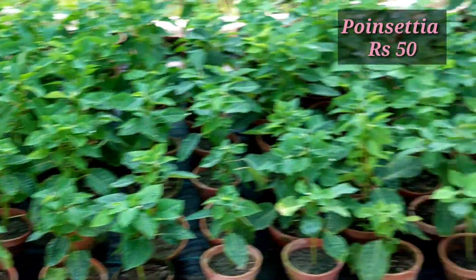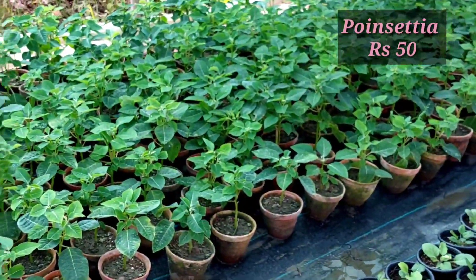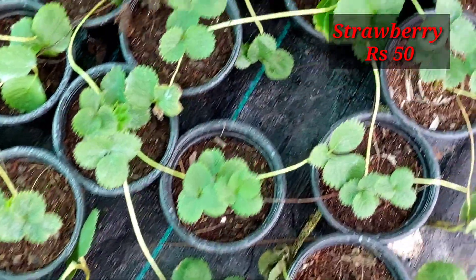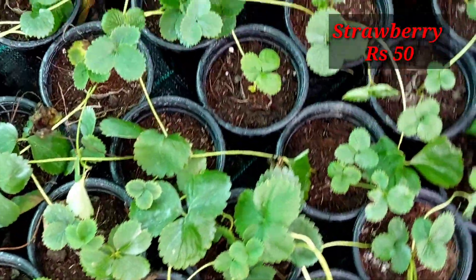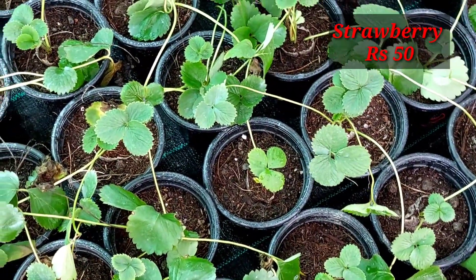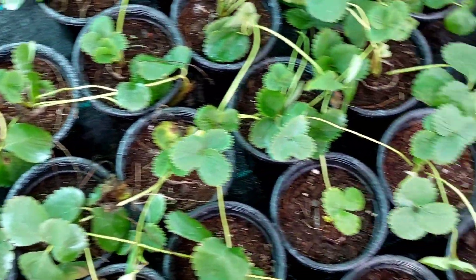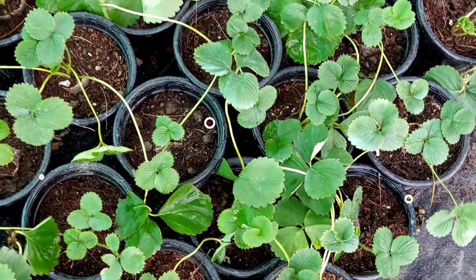Here are some poinsettia in 50 rupees only — in December the leaves will turn deep red. And if you are growing strawberry, you can buy strawberry plants in 50 rupees. The whole winter season you can harvest strawberry from these plants, but grow in flat pots.